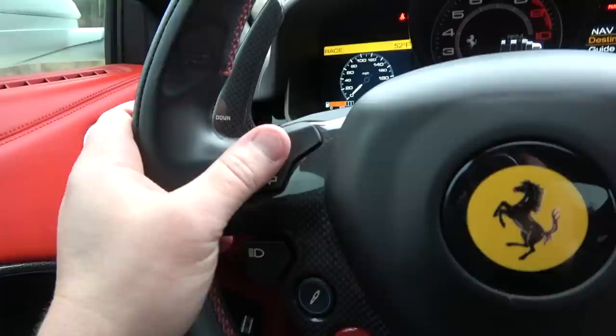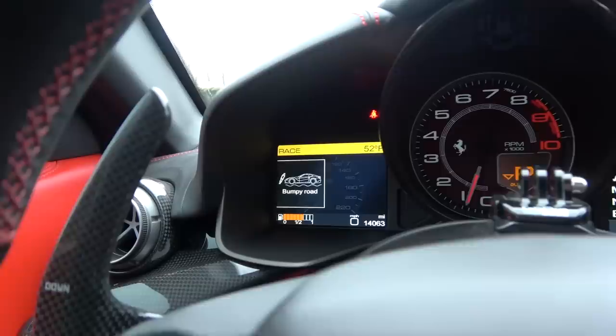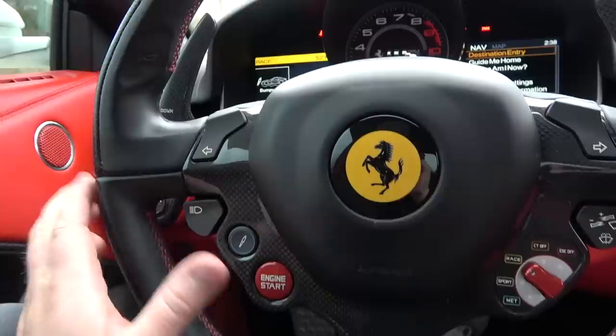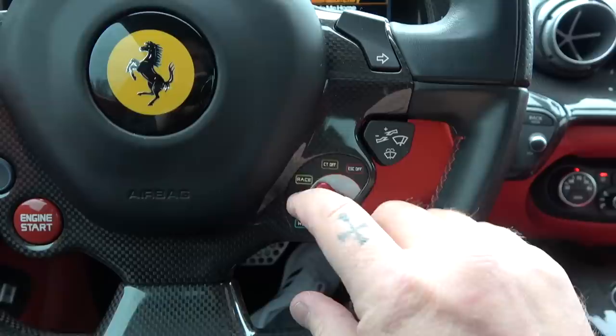Like I said, everything is on the steering wheel. We have our horn button on each side, turn signals right here, our light switch, and this button is for the adaptive suspension. If you push it, we get bumpy road mode — it softens up the shocks, going from stiff to less stiff. And then we have our windshield wiper controls right here.